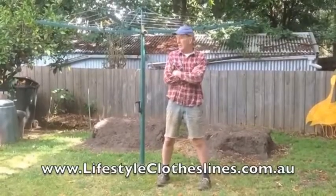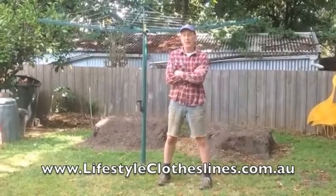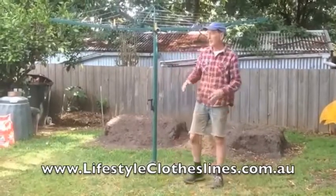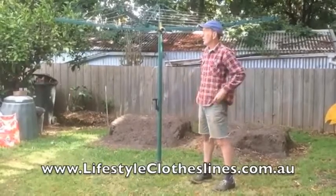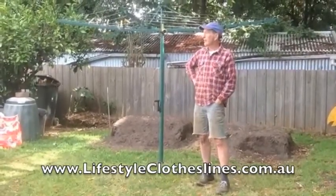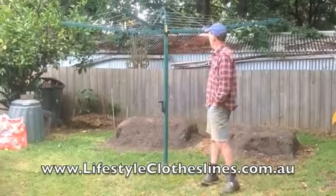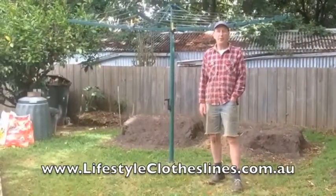As part of the redoing of our backyard, we contacted Lifestyle Clotheslines and had a new clothesline installed. The previous one was the old steel one that was 50 years old and really had a better life. So we contacted Lifestyle Clotheslines and got this folding clothesline installed. We're really pleased with it. It spins well, goes up and down, and it's easy to take out when you don't need it there. We're really happy with the product.